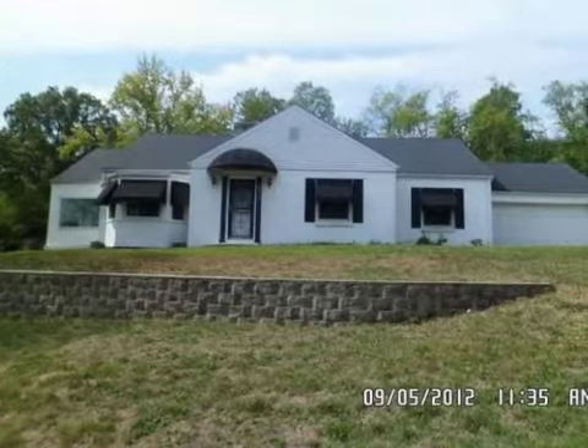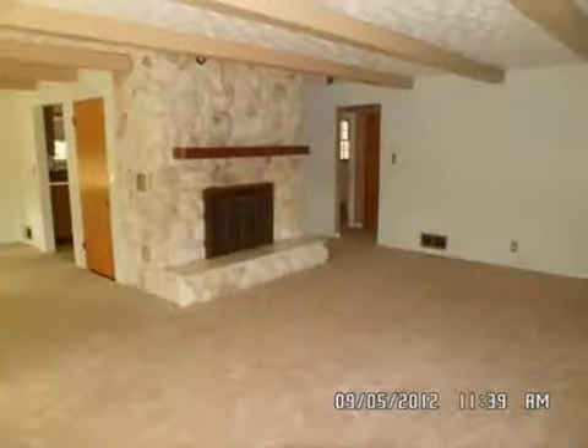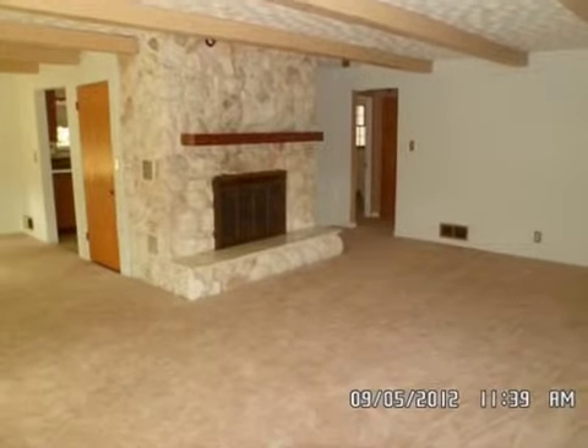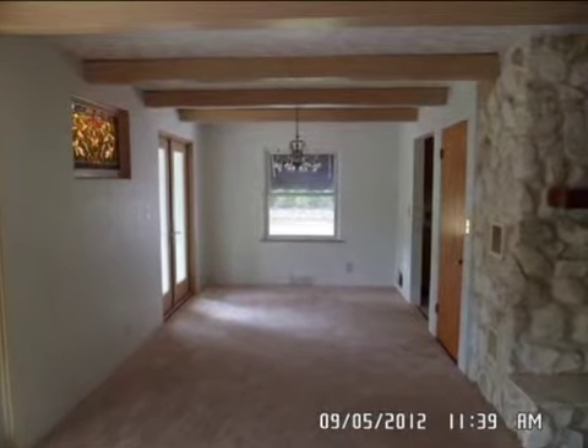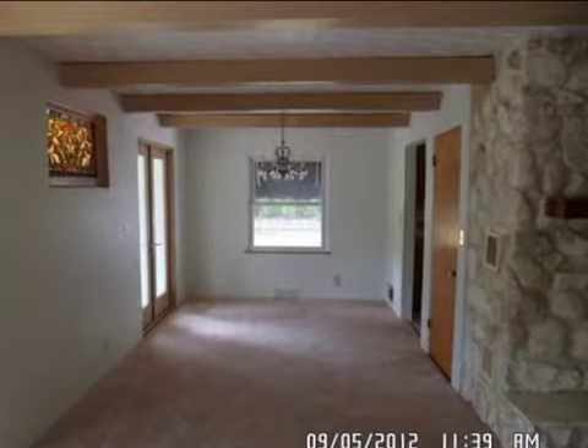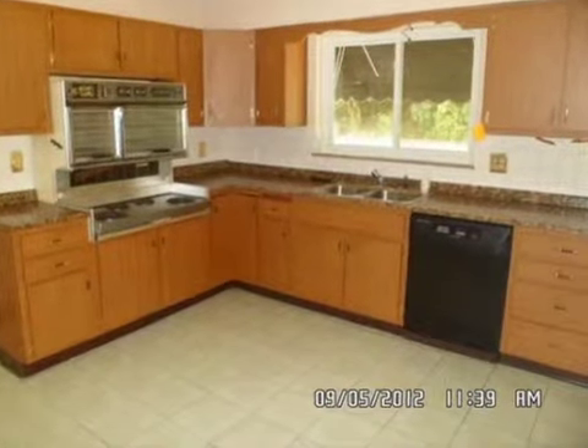This property is a four bedroom, one full bath home. The list price on this property has recently been reduced to $74,900. Interior features of this property include a formal dining room, central air conditioning and natural gas heat.